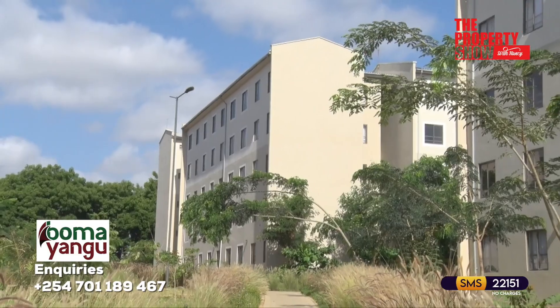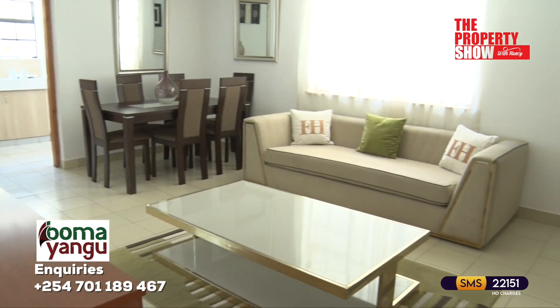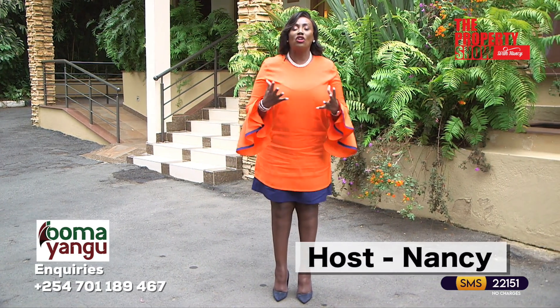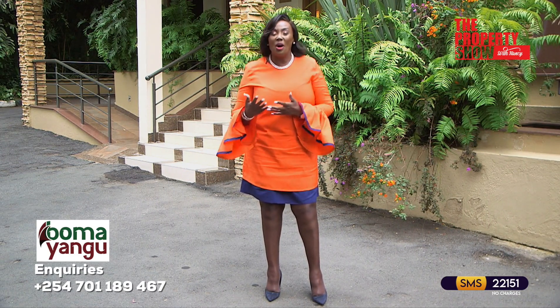Thank you for joining us today as we shed light on the affordable housing program in Kenya. We hope that the information provided has given you a better understanding of how this program works and how you can navigate the process of purchasing your own home. Buying a home is a significant decision and it's essential to have the right support and guidance through the journey. On the Property Show and First Avenue, our real estate arm will remain steadfast as we continue highlighting the shifting trends in the affordable housing space.